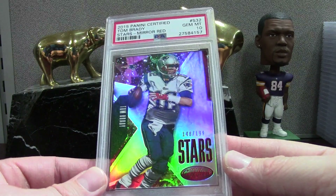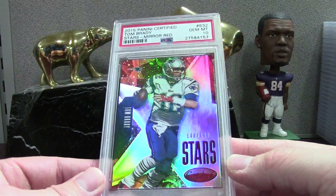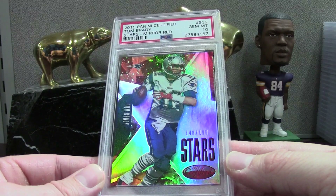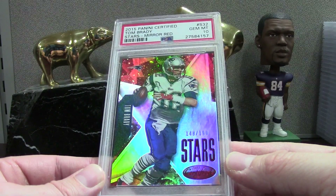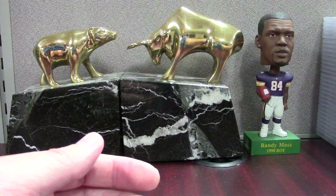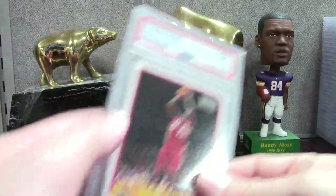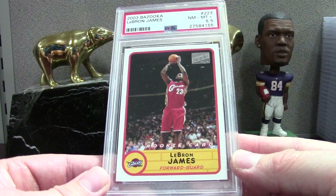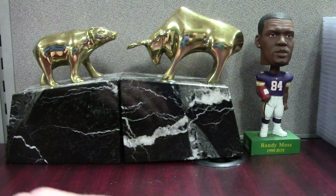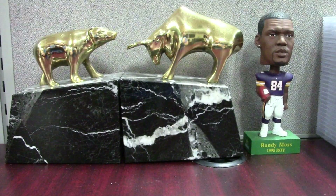This will go straight to the store — it's a Stars Red Brady I got in a pack. These days if you pull Tom Brady in packs you should probably put them aside and, if you like to grade, grade them and create some value. LeBron Bazooka base 8.5 — my bad. Let's get the next box ready. I'm going to film as much as I can, charge the battery, and try to get this video up late into the night.